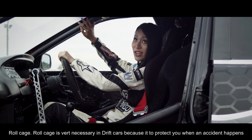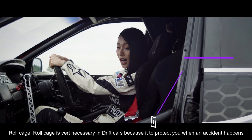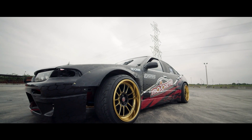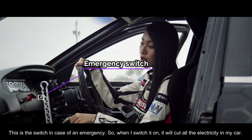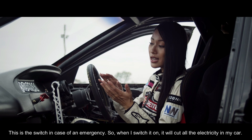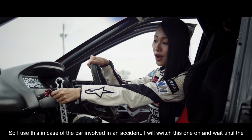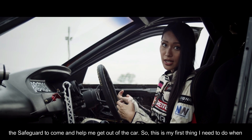You will also see my roll cage. The roll cage is very necessary for a drift car because it helps protect you when an accident happens or when the car crashes. This is the switch for emergency cases — when I switch it on, it cuts all the electricity in my car. I use this in case of an accident, then wait for the safety car to come and help me get out.